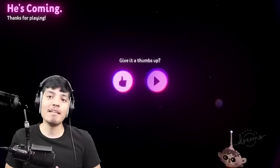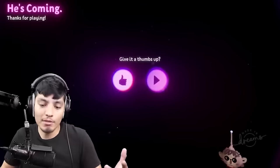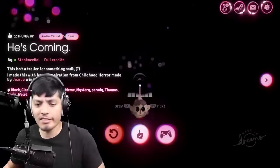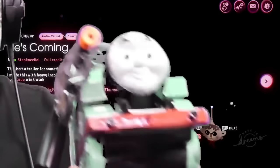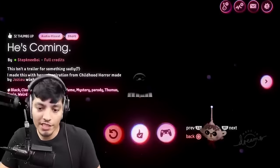What is up, you guys? Realistic Gaming here. Today we're back with some more Cursed Thomas videos. We are on Dreams, by the way, which is a cool, awesome video game. And that was 'He's Coming' by Stepney Boy — I have reacted to some of his YouTube videos before.